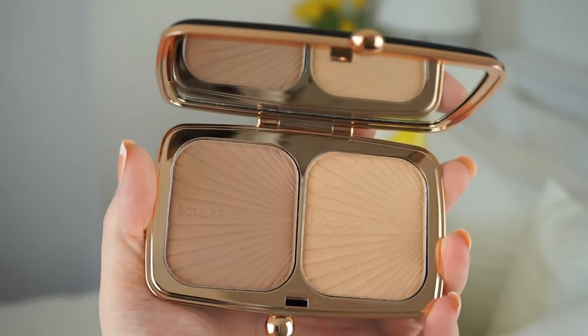The other new Makeup Revolution product is their Renaissance Glow Palette, which looks very similar to Charlotte Tilbury's version. It comes with a really pretty velvety pouch, and the palette itself looks like a little purse with a gold clip, matte front and back, and gold hardware. Inside there's a sculpting side and a highlight side. The sculpting shade looks quite ashy, so I'm a little skeptical, but the highlighter looks incredible and there's a big mirror at the top too.